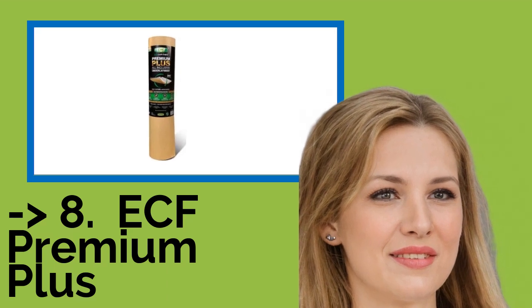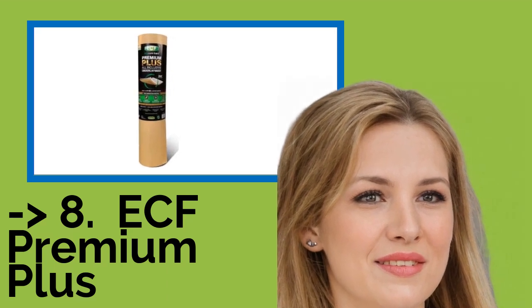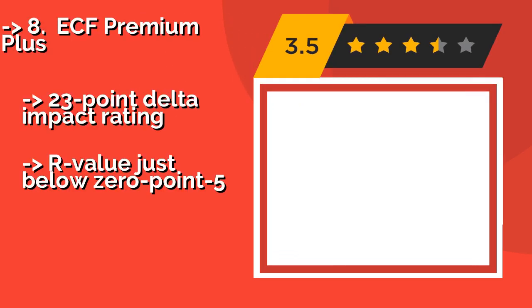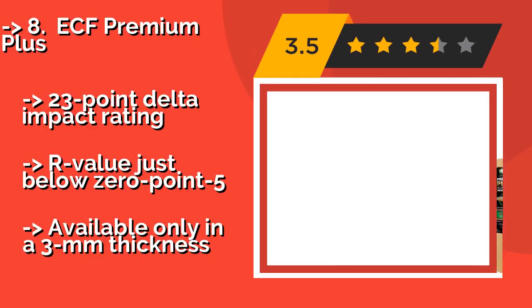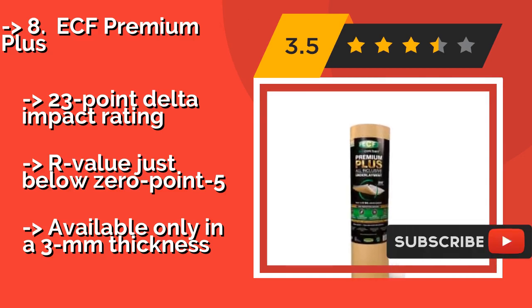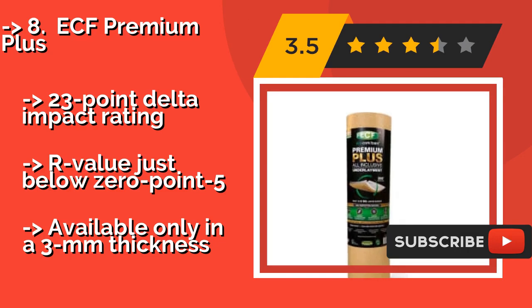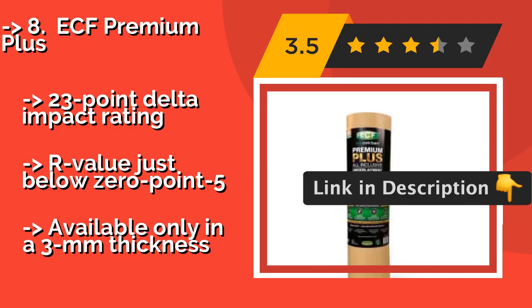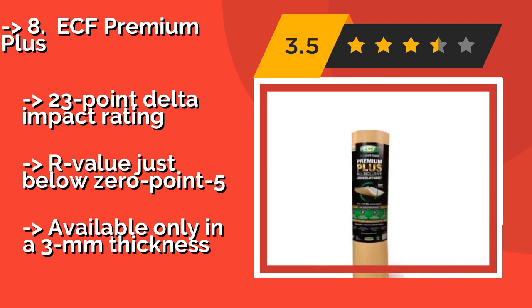Eighth is ECF Premium Plus. A combination of harvested and man-made materials, ECF Premium Plus, approximately $70, is a moisture-proof option and a great resource selection. For that reason, it's good for installation on top of concrete or in rooms with excessive humidity levels. It has a 23-point delta impact rating and an R-value just below 0.5, but is available only in a 3mm thickness.